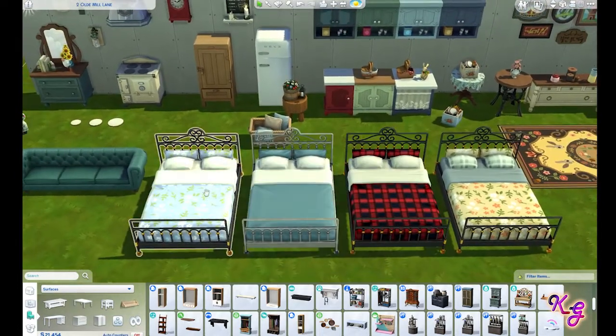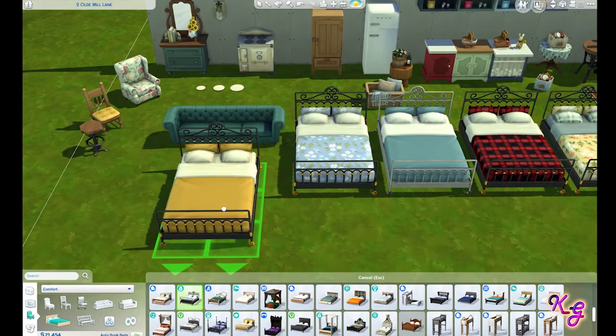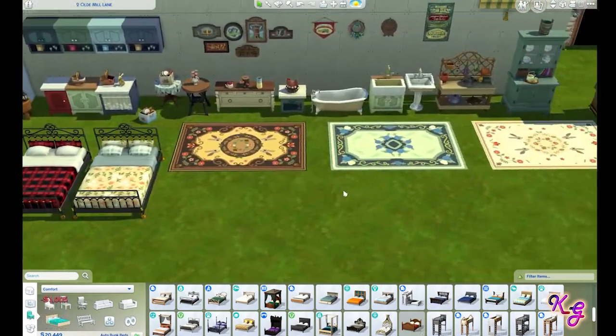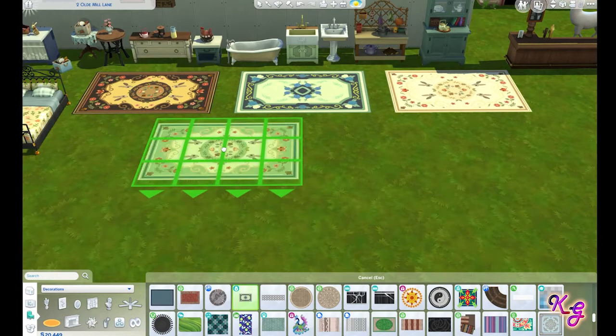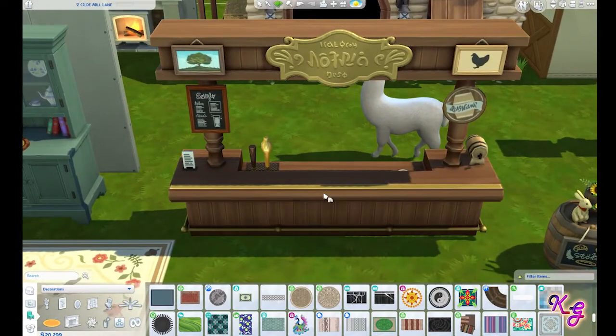We have the new bed — it's only a double bed this time, no singles or bunks or anything like that. Let me run through those options. We have some rugs — one rug actually with different options. And we have a new bar. Surprise, surprise, because we don't have enough bars yet.